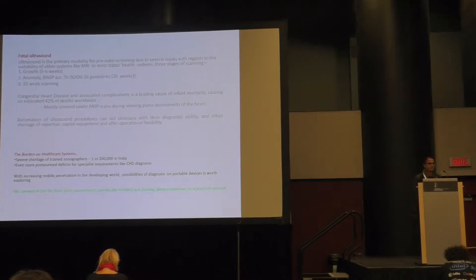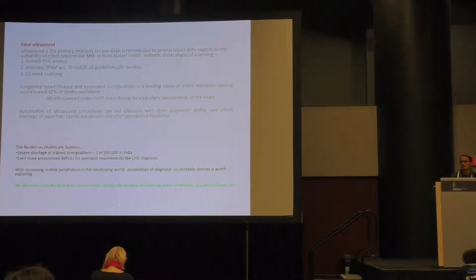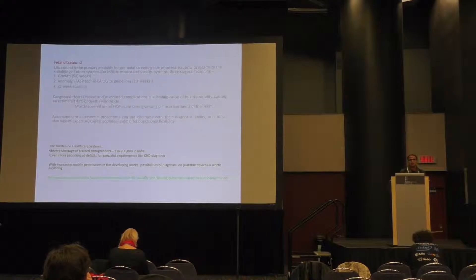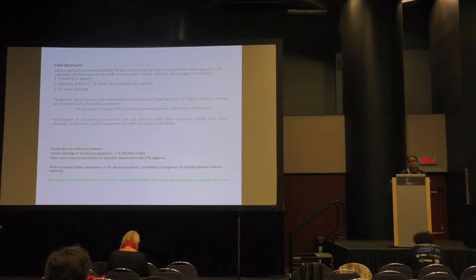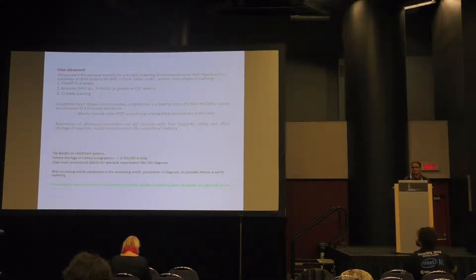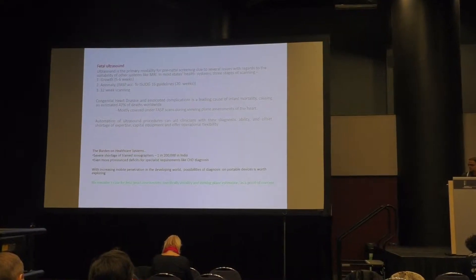Fetal ultrasound is important because when it comes to prenatal health monitoring, growth assessments, or diagnosis of anomalies in the developing fetus, other imaging modalities like CT or MRI are highly contentious. While MRI can be used, in most health systems the heat generation and fetal irritability restricts it to not beyond six weeks. So ultrasound becomes the predominant modality for anomaly scanning.